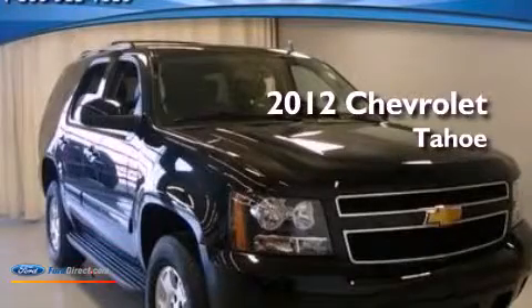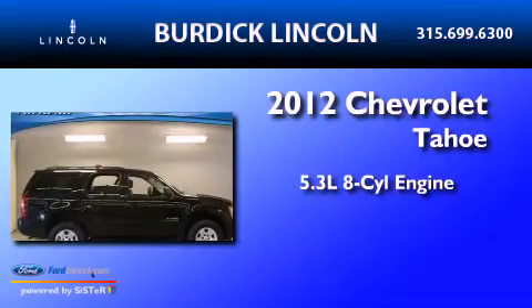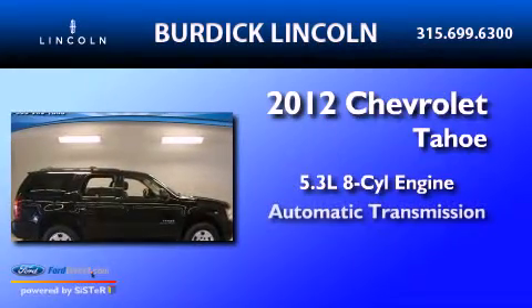This is a 2012 Chevrolet Tahoe. It has a 5.3 liter 8-cylinder engine, an automatic transmission, and four-wheel drive.